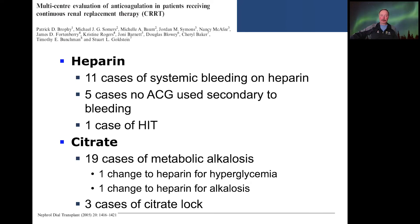Complications for heparin anticoagulation: we saw 11 cases of systemic bleeding, and 5 cases used no anticoagulation secondary to bleeding. Five patients were changed over to no anticoagulation because they didn't have bleeding risk, and there was one case of HIT. In terms of citrate: 19 cases of metabolic alkalosis were noted, one patient was changed to heparin for prolonged hyperglycemia, one was changed to heparin for alkalosis, and three cases of citrate lock were also noted. We were able to mitigate the metabolic alkalosis and citrate lock by the methods previously mentioned.